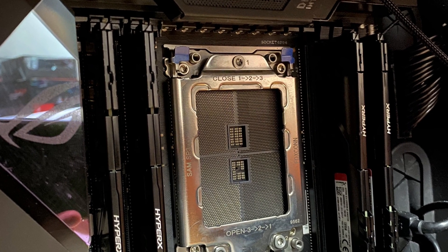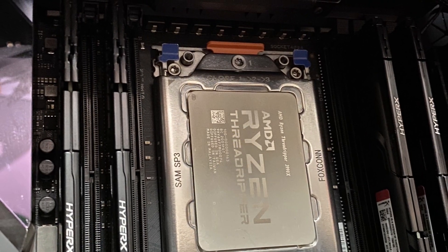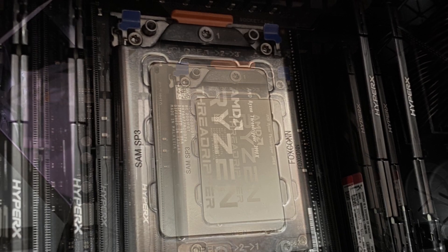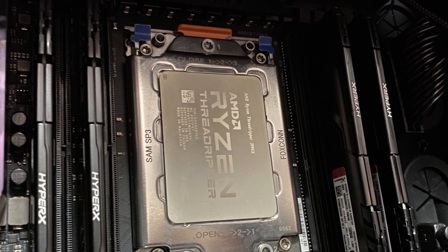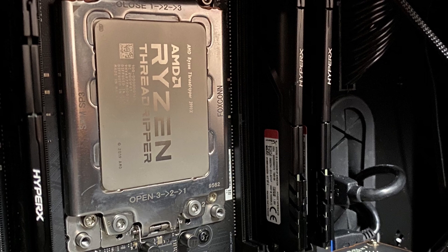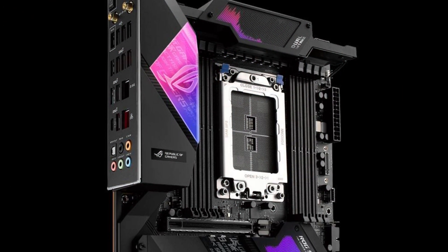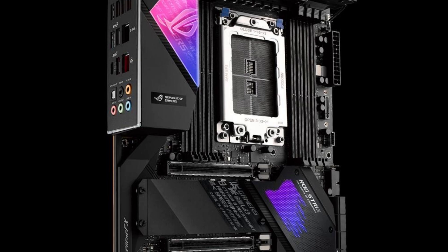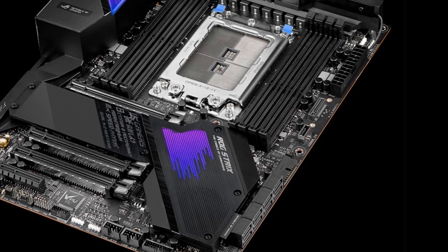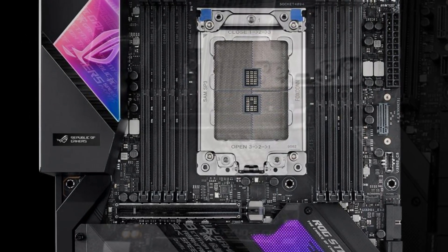The form factor is ATX, and the motherboard supports AMD sTRX4 socket for third-generation AMD Ryzen Threadripper desktop processors. The chipset is AMD TRX40. Memory support includes 8 DIMMs, up to 256 GB, DDR4 4400+ OC, ECC and non-ECC unbuffered. Expansion slots include 3x PCIe 4.0 x16 all running in x16 mode, plus one PCIe 4.0 x4. Multi-GPU support covers NVIDIA 2-way SLI and AMD 2-way CrossFireX.